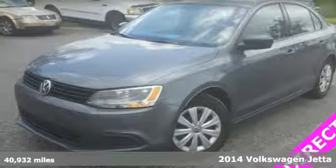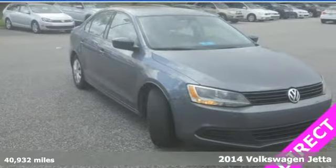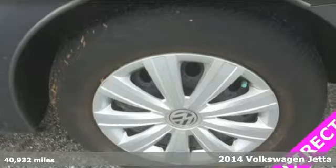Here's a 2014 Volkswagen Jetta. It has more room than you'd think, with class-leading trunk space and best-in-class rear legroom.